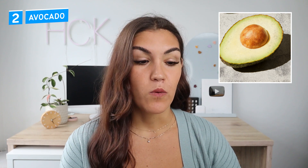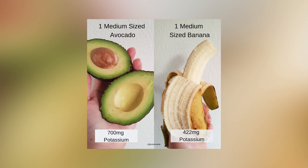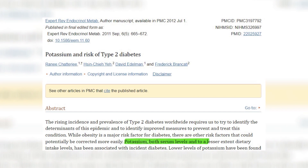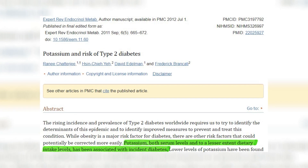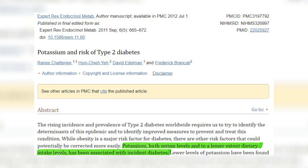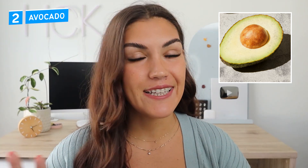Number two: avocado. Avocados are great for insulin resistance — they're high in fat and fiber, which makes the blood sugar and insulin response to them minimal. They're also rich in the electrolyte potassium, containing more potassium than bananas gram for gram. Potassium plays a role in influencing the pancreas and the release of insulin. Lack of potassium is thought to lead to reduced insulin secretion and impaired glucose tolerance. One study of almost 5,000 people over 30 years found that participants who developed type 2 diabetes had lower-than-average potassium intake — interesting, though not definitive.